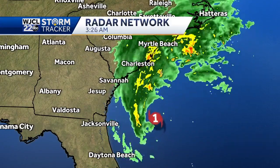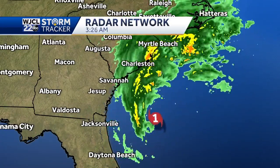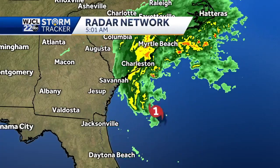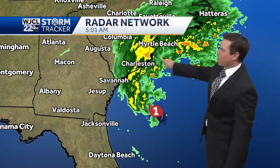Category one hurricane. You can see the center of circulation there — poorly organized this morning. A lot of dry air is working in, and the National Hurricane Center says a lot of wind shear is not allowing this to develop a whole lot more before it makes landfall just north of Charleston.